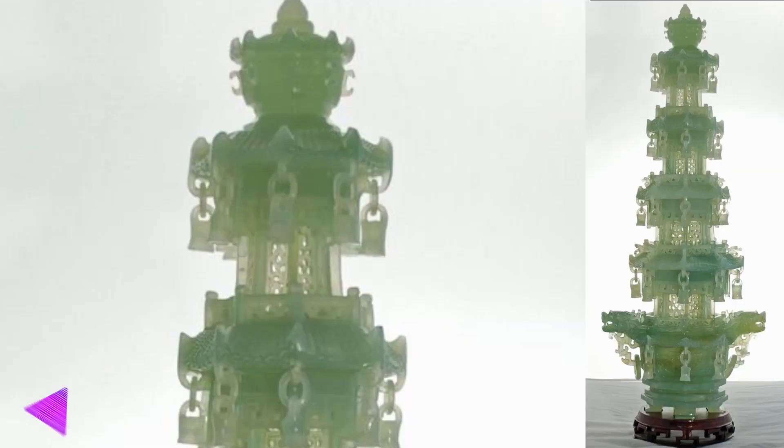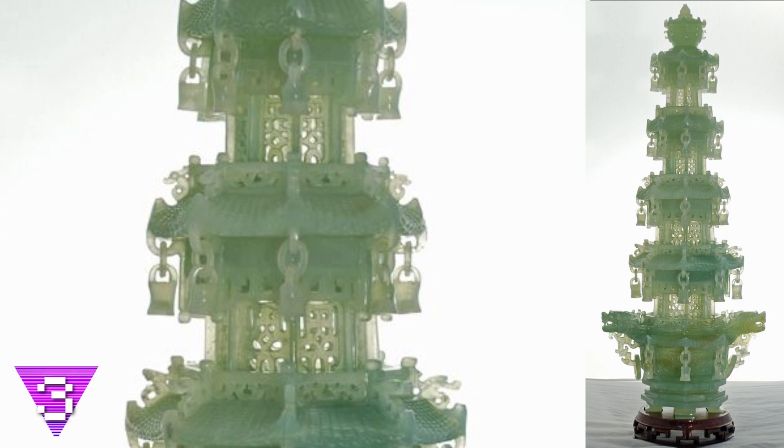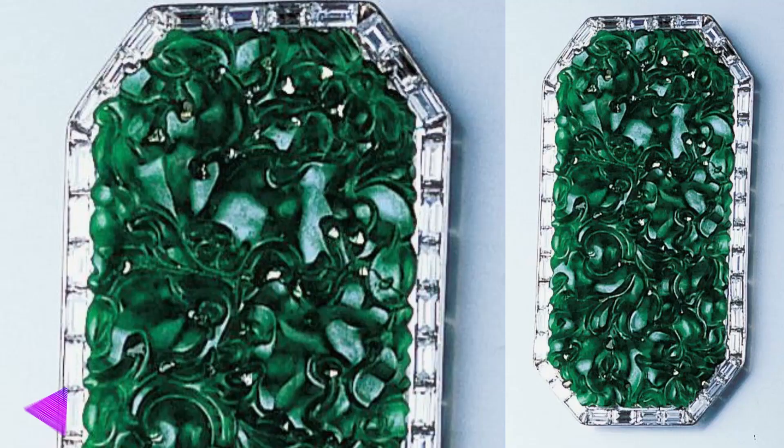Number 3: the Chinese pagoda. A pagoda is either a Buddhist or Hindu temple, typically built as a multi-tiered tower as you see in this picture. The amount of effort and work that went into this piece is simply amazing — there are so many intricate little details and so many different tiers of the tower that you could stare at this statue for hours admiring the handiwork.